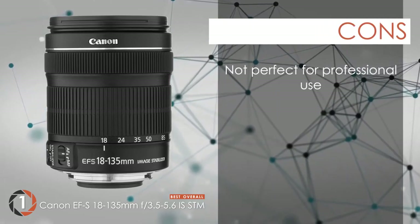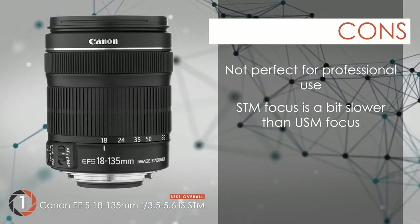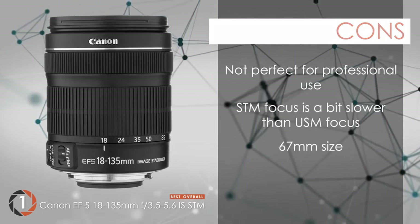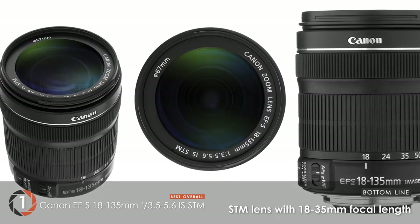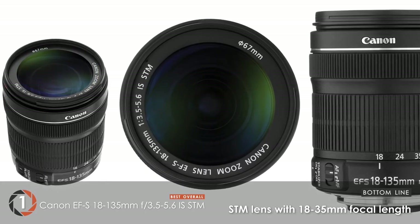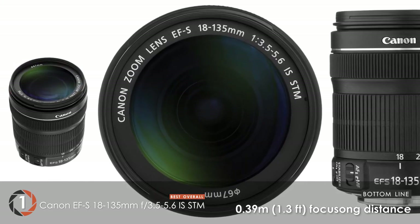However, it may not be the perfect unit for professional use. The STM focus is a little slower than the USM focus. And with this 67mm size, a number of filters may not fit. Bottom line: virtually no shakiness and better correction range. An STM lens with a focal length range of 18-135mm, ideal for shooting videos. Closest focusing distance of 0.39 meters or 1.3 feet.